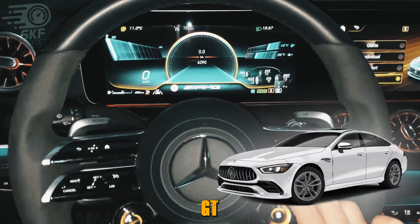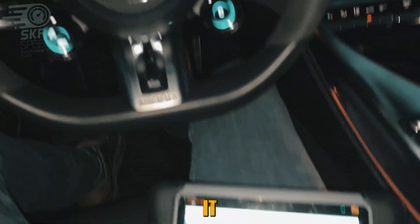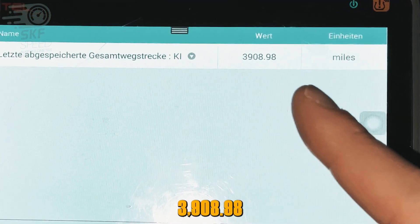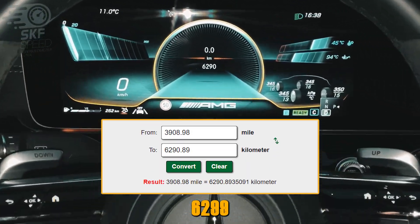This Mercedes GD X290 has a mileage blocker installed. Let's test it through the diagnostic software. As you can see, the diagnostic shows 3908.98 miles, which is 6290 in kilometers.